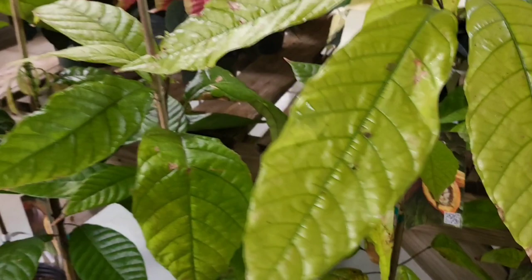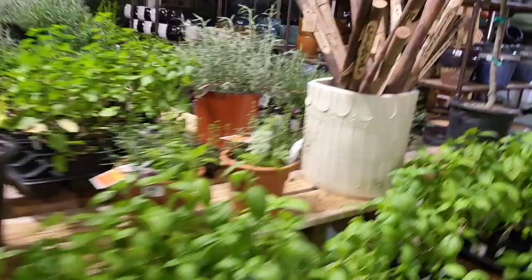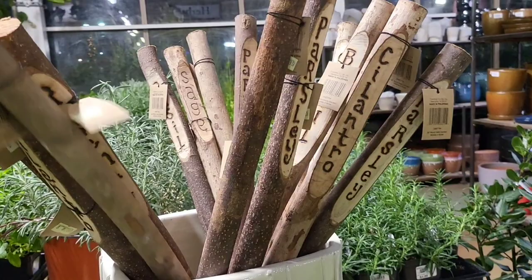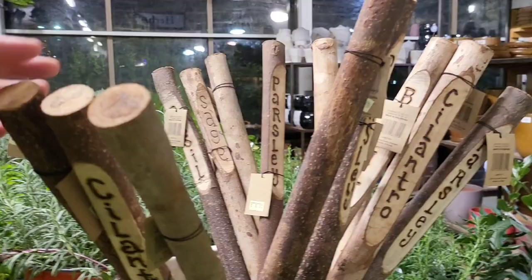I see something I may want. Let's come over here towards the herbs. This is $8.99. Even though this says sage, rosemary, cilantro — you can just use this to grow.